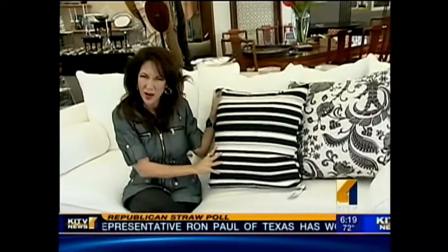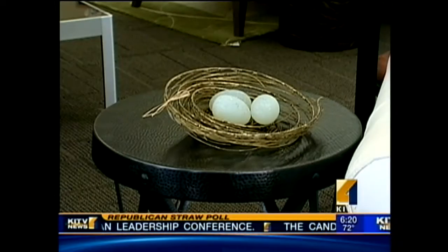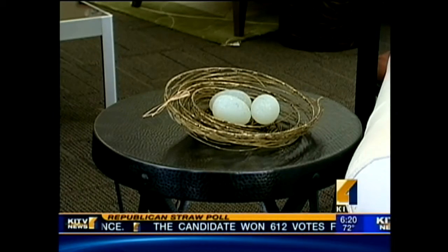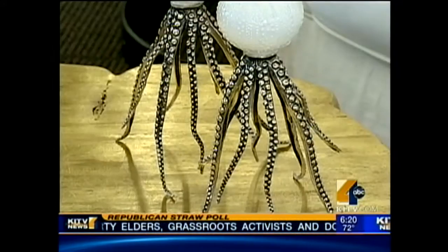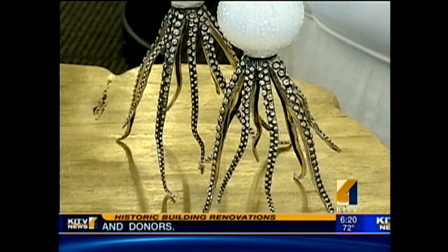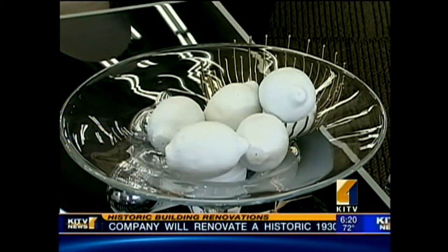Don't want to go there? Have enough pillows already? What you can do is add some white accessories to your living room or possibly your dining table. Look at these great octopus or sea urchin — I don't know what to call them, but I love them. These candlesticks here are going to liven up your space. And if you can't even afford something like that, how about some white porcelain lemons? This can go anywhere — in a dish, in a bowl — and all of a sudden you have the freshness of summer.